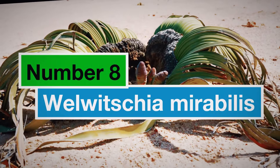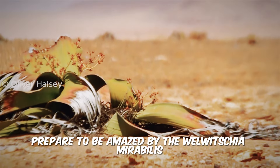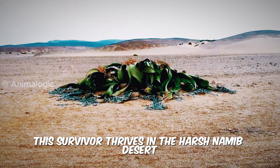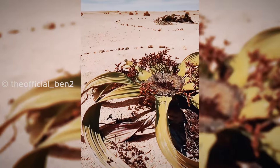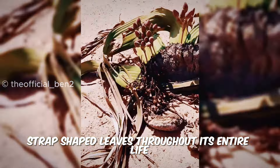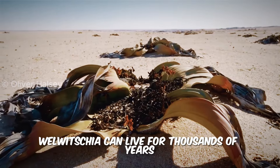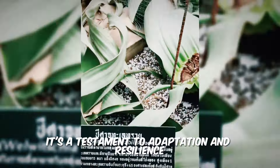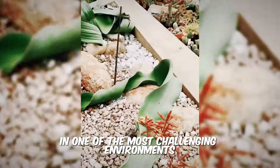Number 8: Welwitschia Mirabilis. Prepare to be amazed by the Welwitschia Mirabilis, also known as the Living Fossil. This survivor thrives in the harsh Namib desert and is a true botanical oddity. With only two continuously growing strap-shaped leaves throughout its entire life, the Welwitschia can live for thousands of years, making it one of the longest living plants on Earth. It's a testament to adaptation and resilience in one of the most challenging environments on our planet.